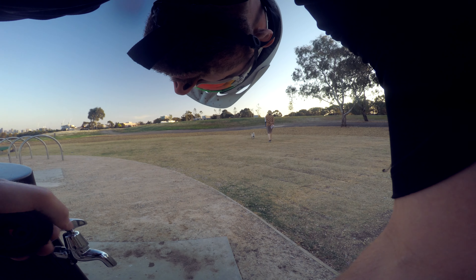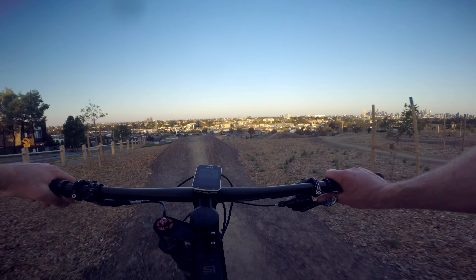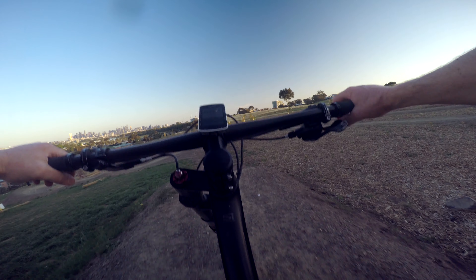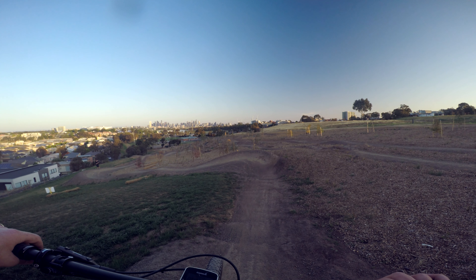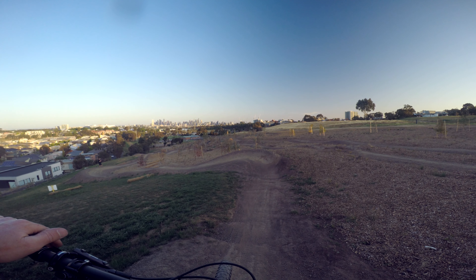We've even got a sweet water tap here — good for dogs and for YouTube vloggers. They've made such awesome use of the land. There are three trails but they use literally every square inch of this tiny park, this tiny space. You can literally spend hours here and not get bored because there's just so much. We haven't even looked at the pump track yet.